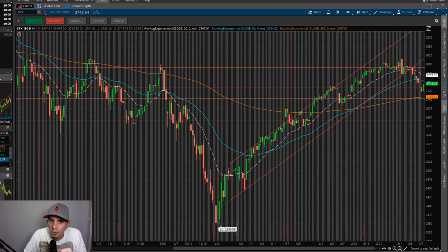Pulling back out here real quick — this might be starting to form a head and shoulders. You can see here is one shoulder, this would be the head, and then it might do the other shoulder right here. So I have a feeling we have a little ways to go before this thing is going to crash.